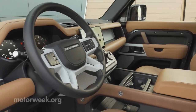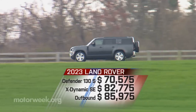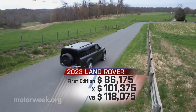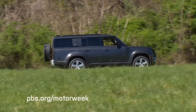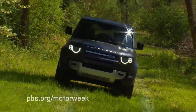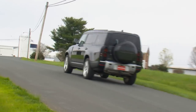With numerous trim levels and multiple powertrain options, there are an enormous number of Defenders to choose from. Just know the 130 starts at $70,575 and tops out with the V8 at $118,075. Bigger isn't always better, but if you've got a large family full of adventure seekers, the 2023 Land Rover Defender 130 is clearly a better option for spending some quality time well off the beaten path. And it's not too big as a daily driver either. The 130 truly does deliver more and does it without compromise.